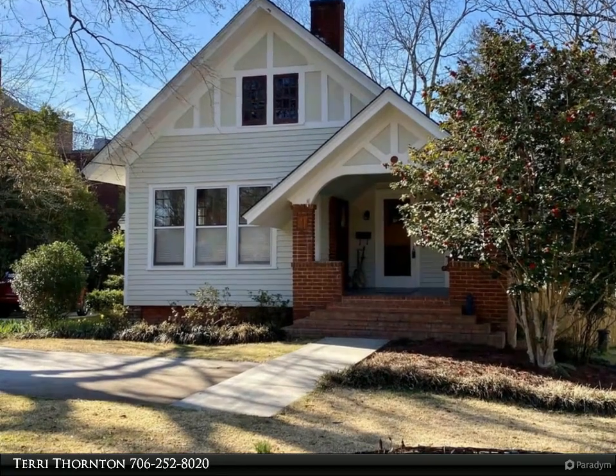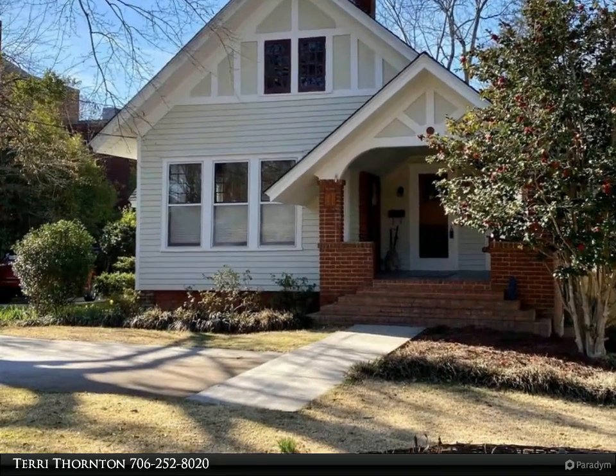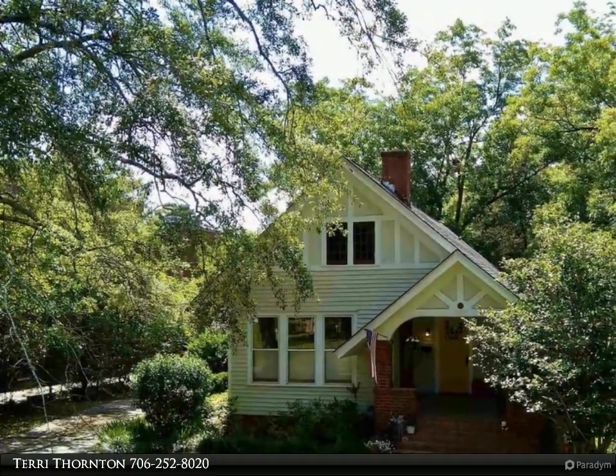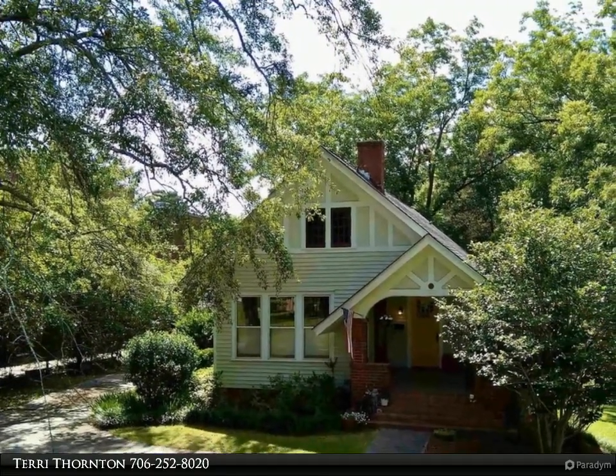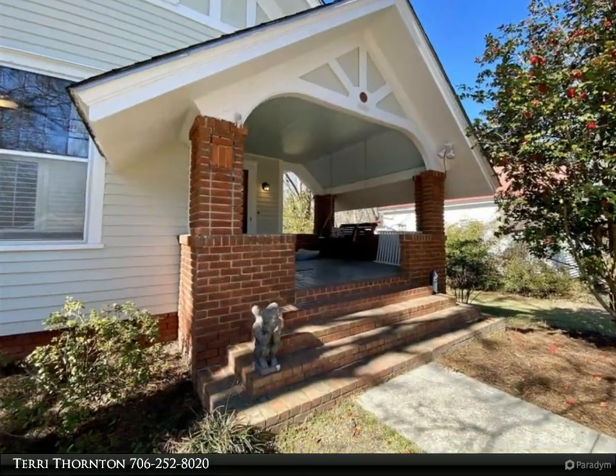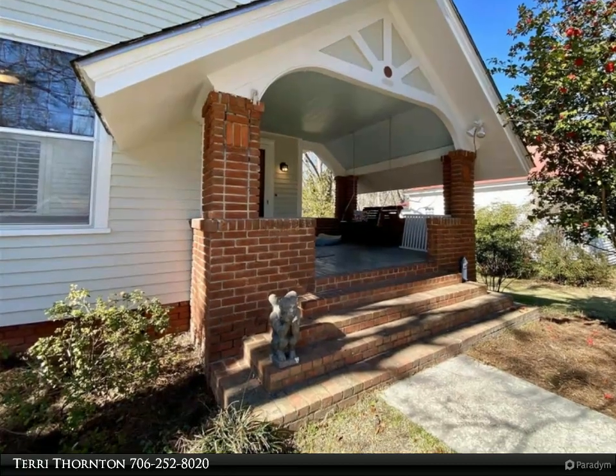Circa 1910 stunning Craftsman cottage style home with two bedrooms and one bath. This home has been well maintained and exudes historical integrity. The updated kitchen has updated flooring, subway tile backsplash, and solid surface countertops. Intricate detailing can be found throughout the home.